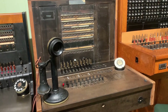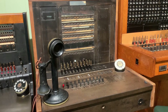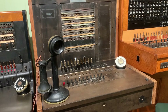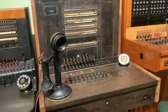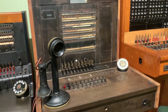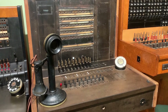This is the common battery switchboard. The magneto system had the batteries located in the phone, but this system has all the batteries located right inside the switchboard. This enabled you to have a much smaller phone in your home, like this candlestick phone. When you were ready to place a call, you'd simply lift up the receiver, which would send a light and beeping noise to the operator, letting them know you're ready to be connected.